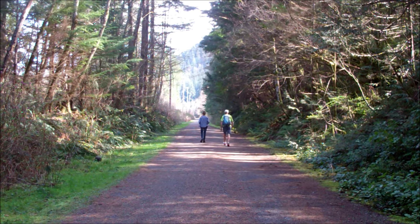The first part of the hike follows an old railway bed. The ascent is so gentle you'll hardly notice you're climbing.